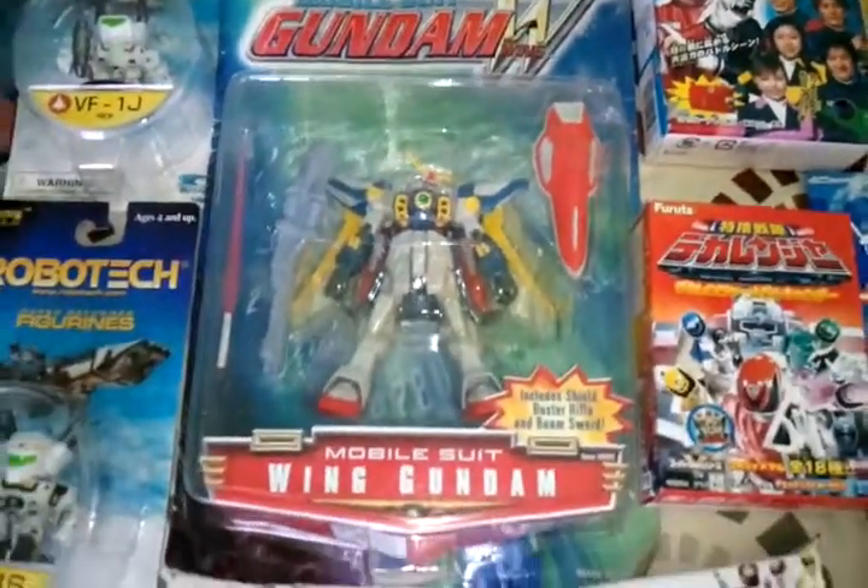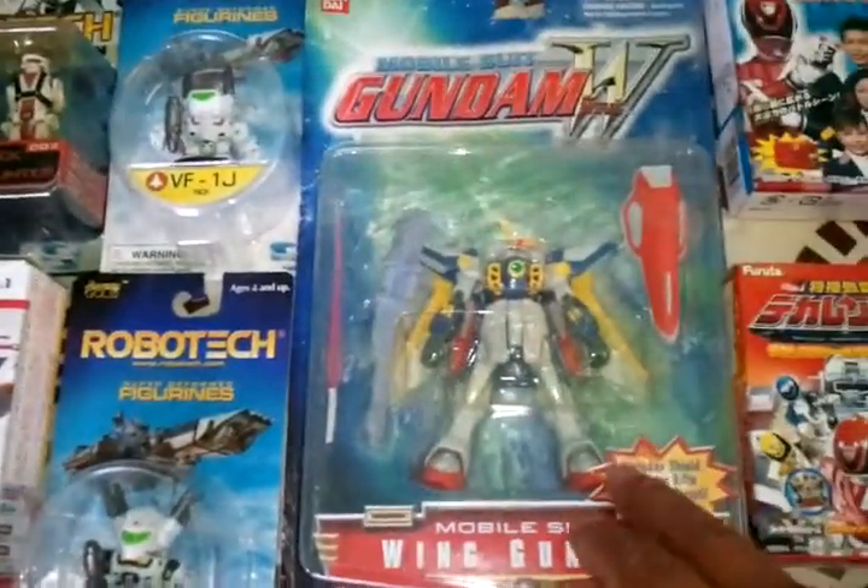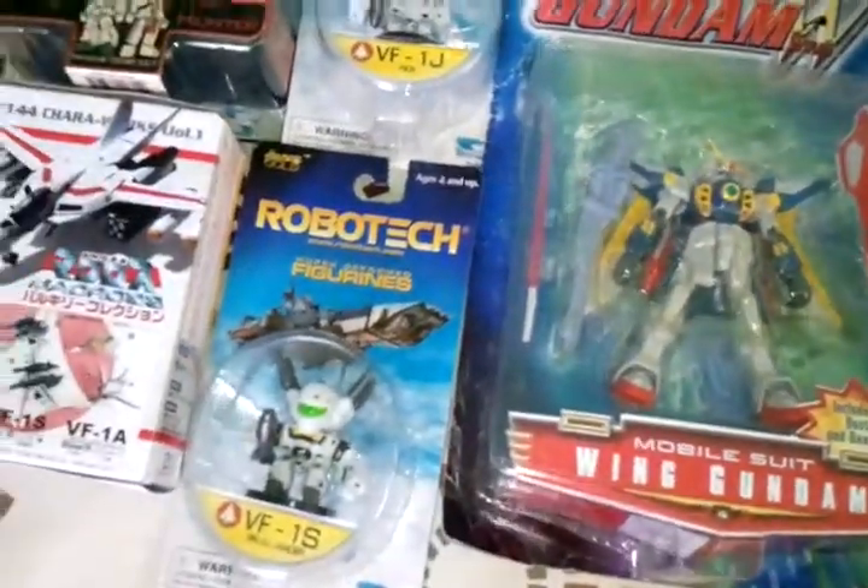One Gundam figure. All the other ones are loose — the ones I have. Not too much though.